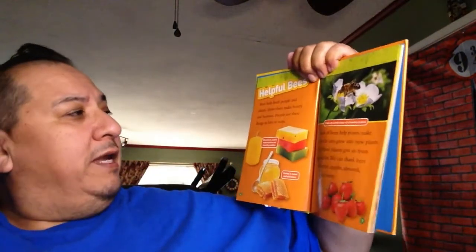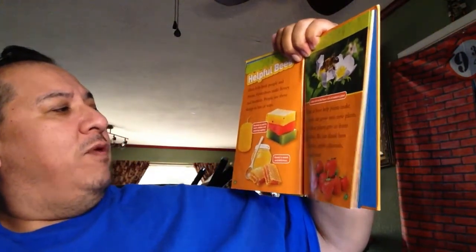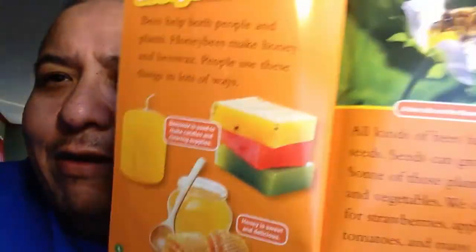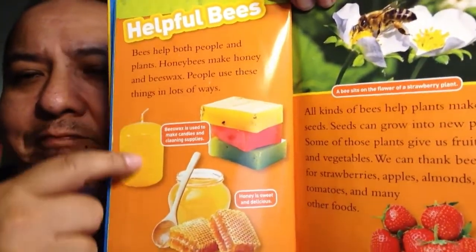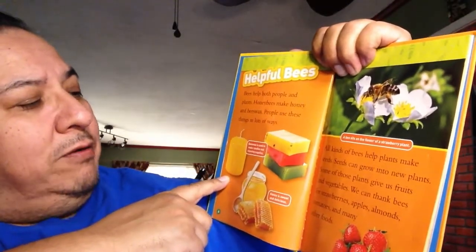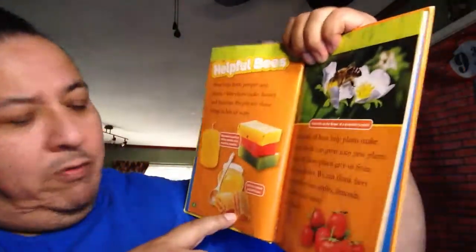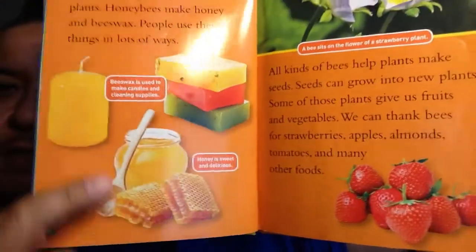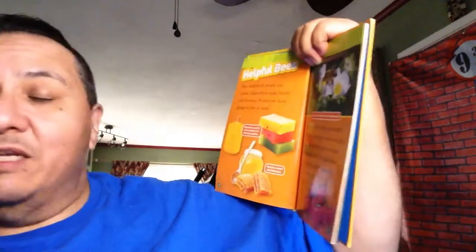Helpful bees. Bees help people and plants. Honeybees make honey and beeswax. People use these things in a lot of ways. Looking at this picture - this is a candle. Beeswax is used to make candles and cleaning supplies, it looks like a bar of soap. And what about this? Yep, it's honey and a honeycomb. Honey is sweet and delicious.